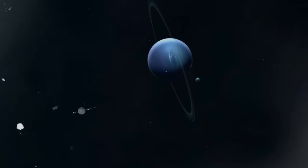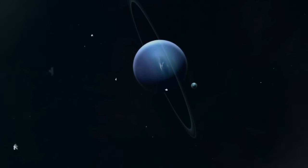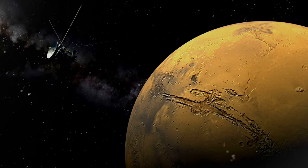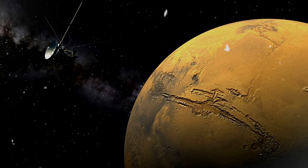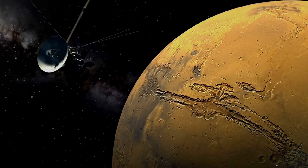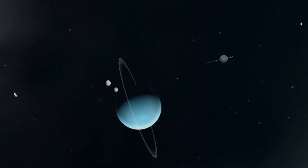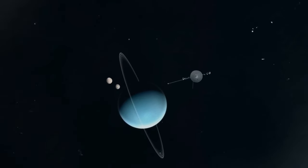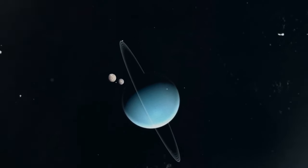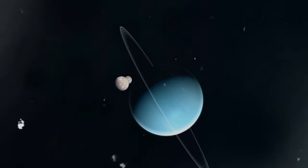Following its expedition to Neptune, Voyager 2 embarked on a cosmic odyssey out of our solar system, although this occurred significantly later than Voyager 1's departure. Voyager 1 ventured into the vast realm of interstellar space in 2012, whereas Voyager 2 embarked on this epic journey in 2018. Voyager 2 stands as the trailblazer — the solitary spacecraft to explore Uranus — an endeavor that bore fruit in 1986 when it unveiled 10 moons and two enigmatic rings encircling the distant planet.